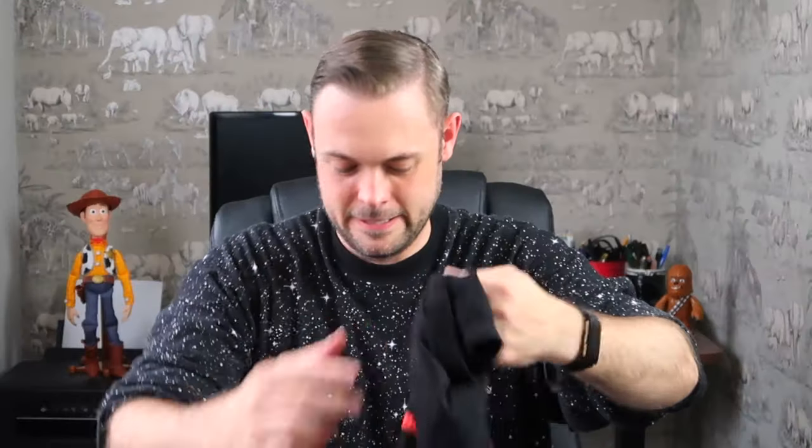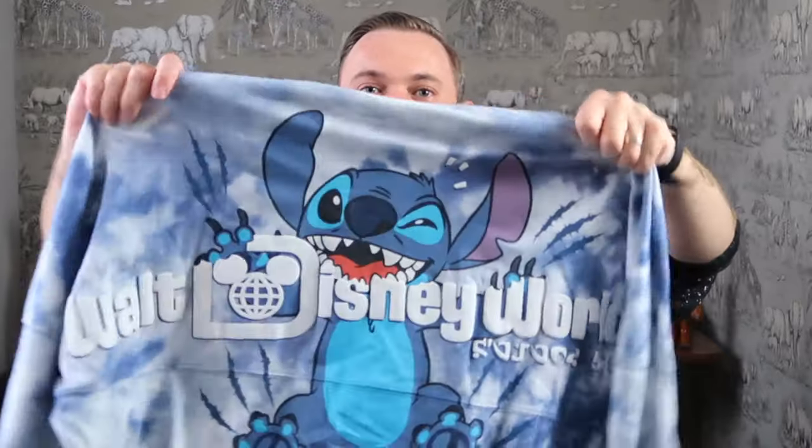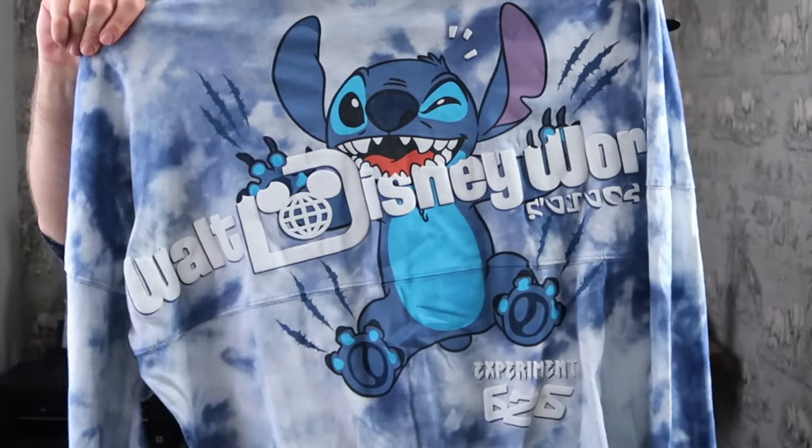I'm bringing along my spirit jerseys. I've got my Disneyland Paris Lion King spirit jersey — I love this one, I've worn it so much. And then I'm bringing along my Walt Disney World one; I know it's not Disneyland Paris — I got it on our latest trip, our honeymoon trip — but I love it so much, it's so comfy. That's the Stitch one, which I got from inside the Polynesian Resort.